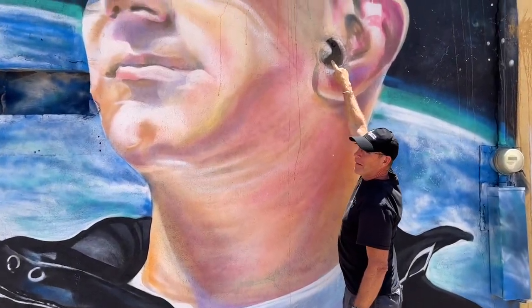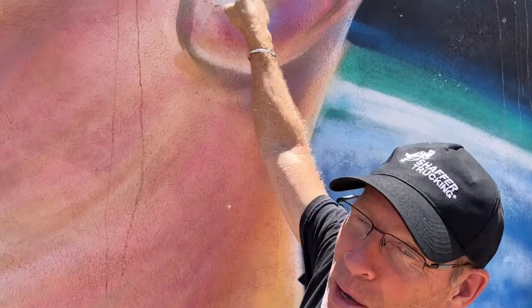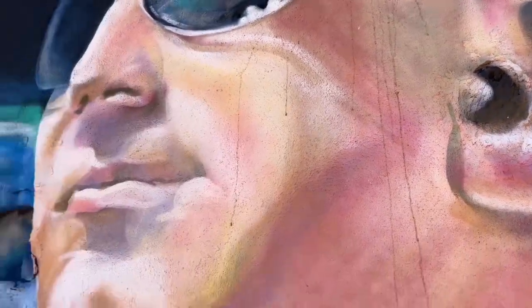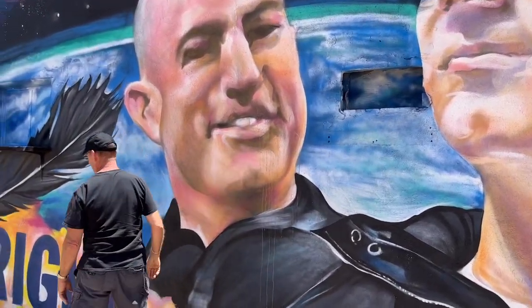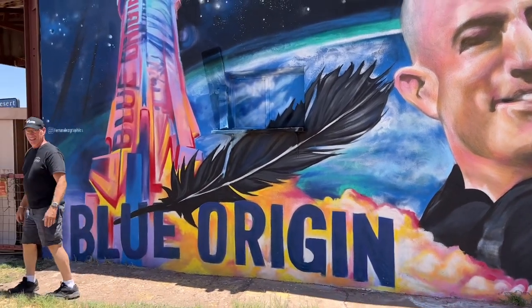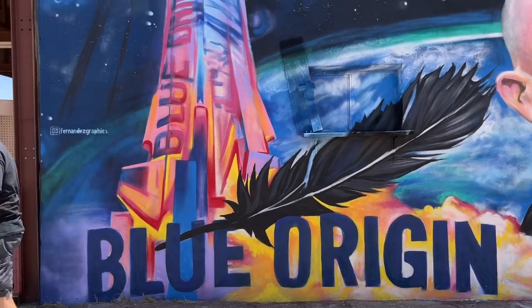Hey, what are you doing? Are you poking Jeff Bezos in the ear? I found a black hole in space — everything gets sucked in. Hey, you helped pay for this, you know. When I quit Amazon, so did he. Which part of that rock is yours?